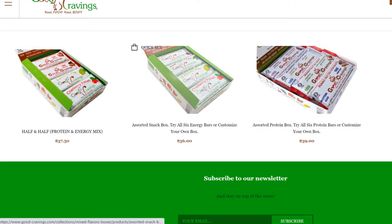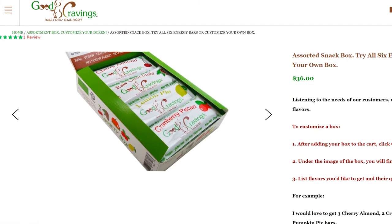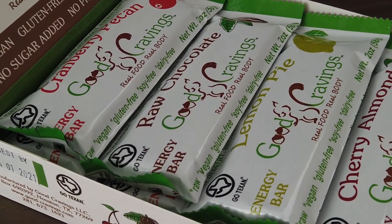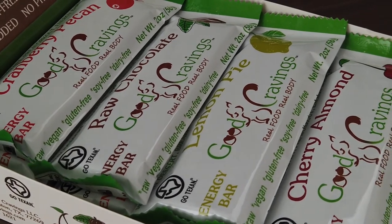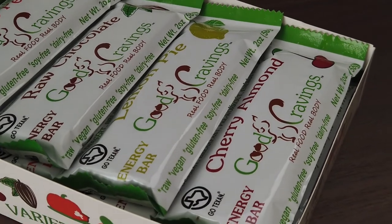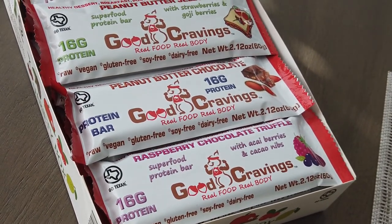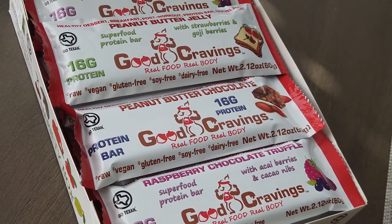If you like our nuts and fruits combinations, you can get a box of those. Once the box is added to the cart, you can write an instruction on how we should customize it for you. If we don't find any instructions, by default we'll add two of each flavor, giving you a 12-pack of all our energy bars. The same is true for our assortment box of protein flavors — six flavors, customizable, or by default a 12-pack with two of each: three new flavors and three classic flavors.